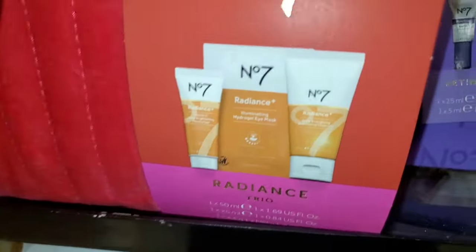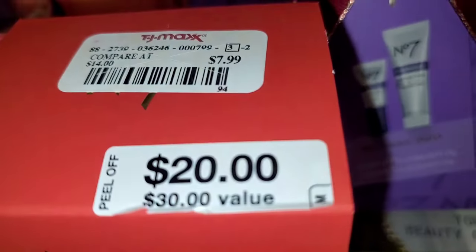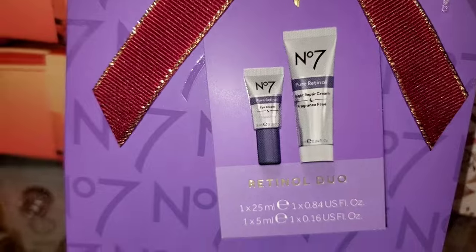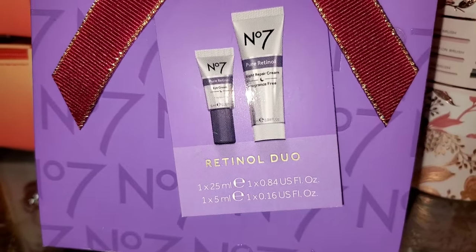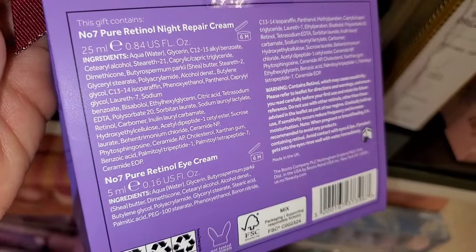I also found these No. 7 gift sets new there. In one set you get a cleanser, moisturizer, and under eye gel mask for $7.99. Then a Retinol Duo with an eye cream and a moisturizer also for $7.99.